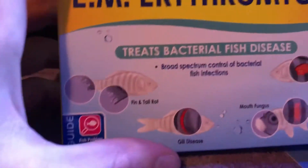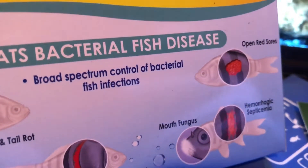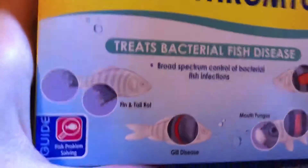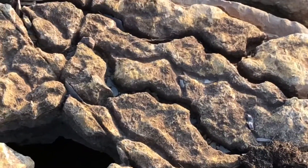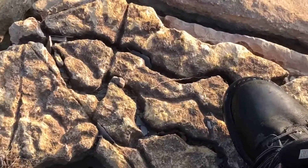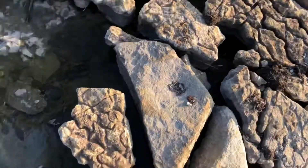The last one in the packet is EM Erythromycin, which helps with fin and tail rot, gill disease, mouth fungus, and open red sores. Mouth fungus is actually very common in tilapia, which is what we will eventually start breeding once we get everything together. It's perfect for breeders. I'm using my boot here for comparison — you can hide fry in there.